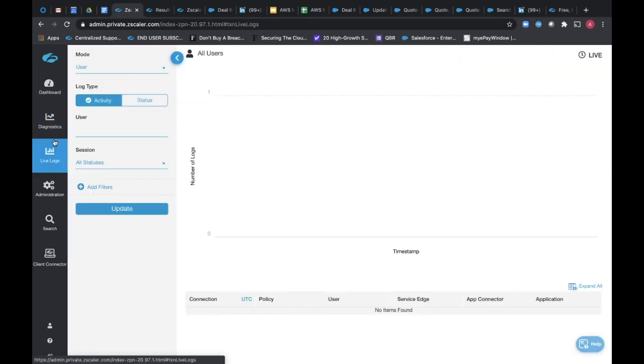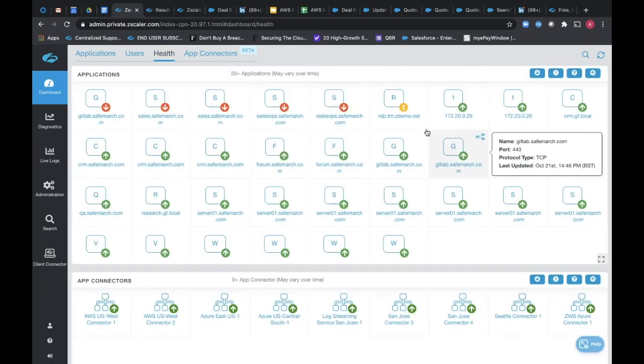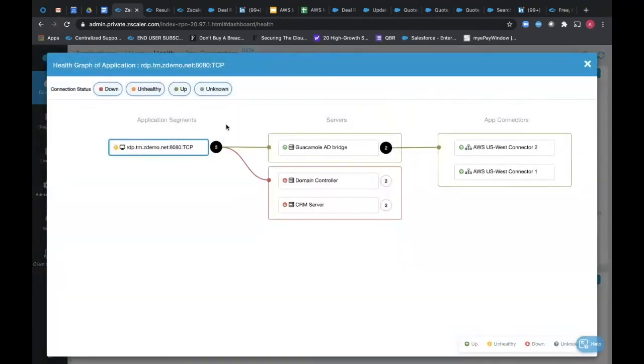From a ZPA perspective, let me load this up. As you can see here, there's actually an issue here with the two domain controllers. If we click through, you can see that the connectors are actually down and having faults because of that, and therefore in this RDP session it's failing through. On the other hand, the Guacamole AD bridge — as you can also see — the connectors are up and running, therefore we can access the servers and therefore we can access the application. Whereas here, because we've turned them off for the sake of the demo, the connectors themselves are actually down.